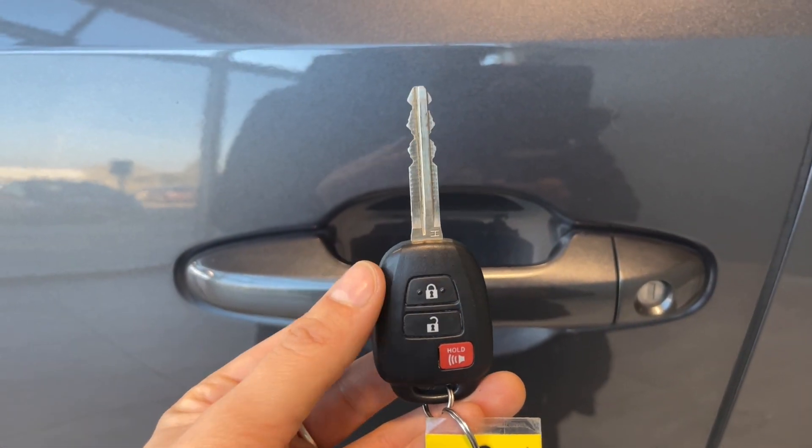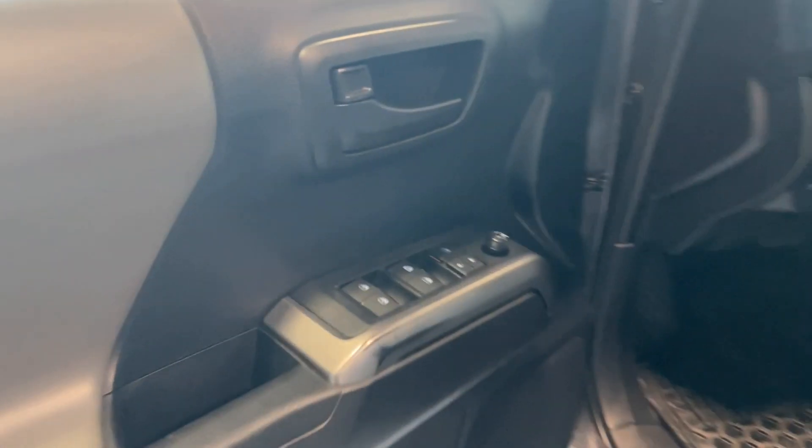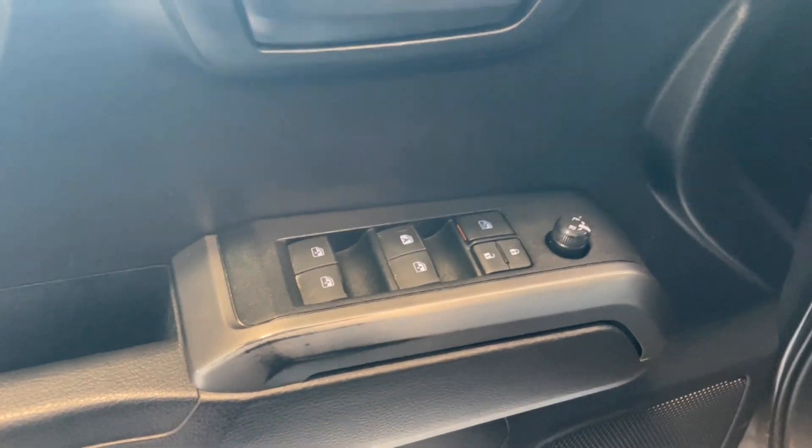On the key fob we have the lock and unlock buttons. Inside the door we have the automatic mirror and window controls.